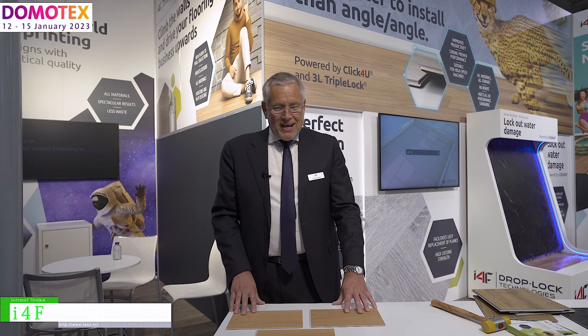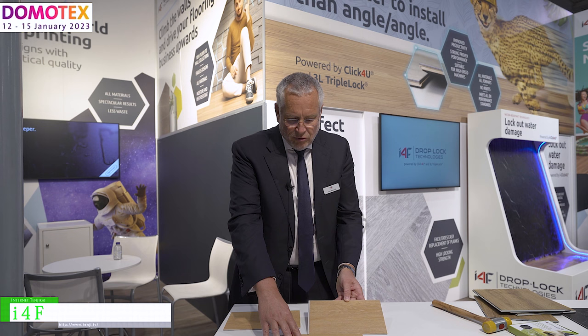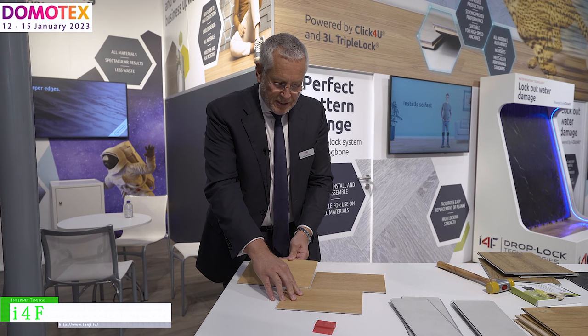As I4F, our core competence is around locking, and we have changed the flooring market over the last years to bring the whole market to an easy installation system — an easy installation locking. And it works like that: you have your panel on the ground, you put the following panel in, and then the panel next to that you drop in and click in. So it's a very easy installation.